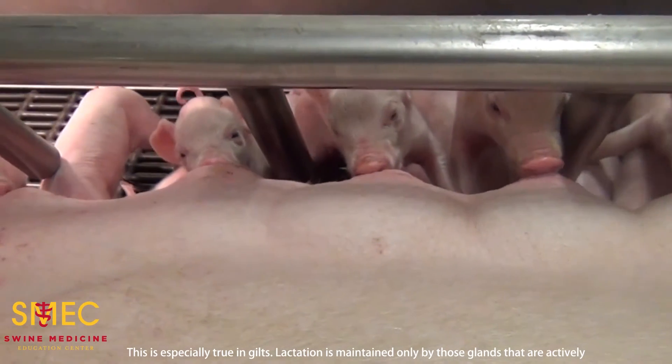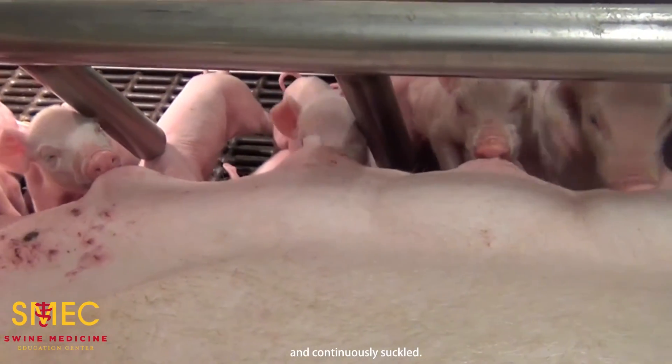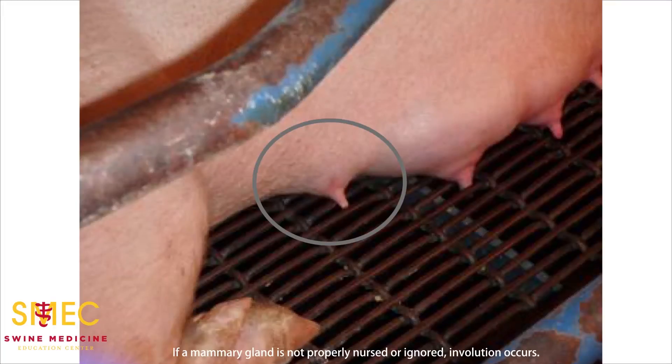Lactation is maintained only by those glands that are actively and continuously suckled. If a mammary gland is not properly nursed or ignored, involution occurs. The gland can still be suckled and productive after 24 hours with no activity, but by three days, the lactation shutdown is irreversible. This is why it's most important to cross-foster by day one after farrowing for best success.